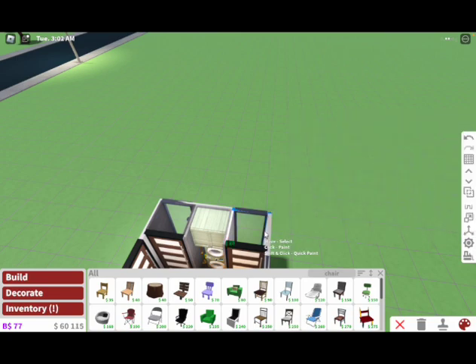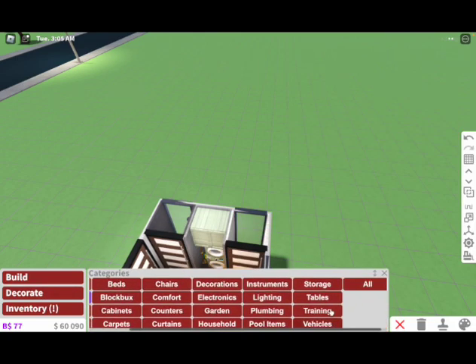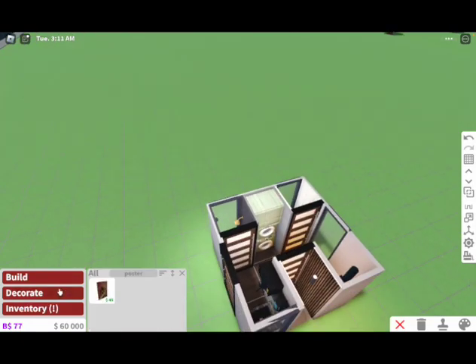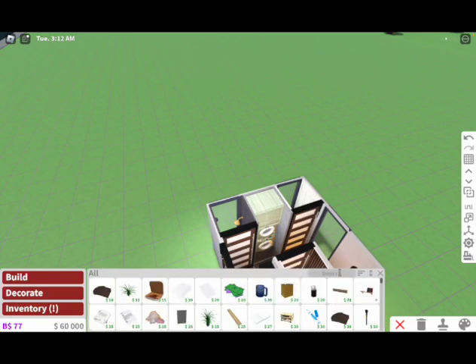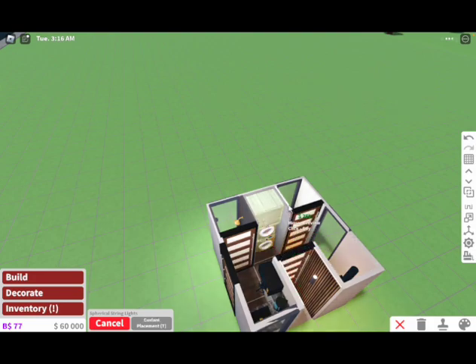For my bedroom, I want to have light stone gray planks for the walls, just to give it a little more fancy. We don't really have room to add a dresser, so pretty much we can just add some posters and some spherical string lights.